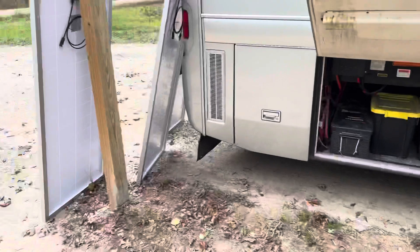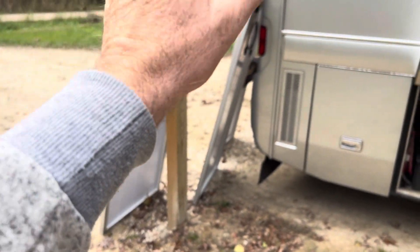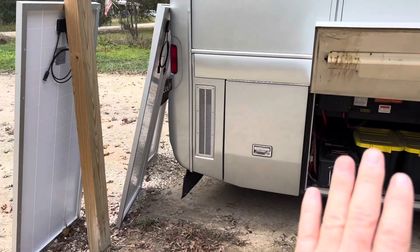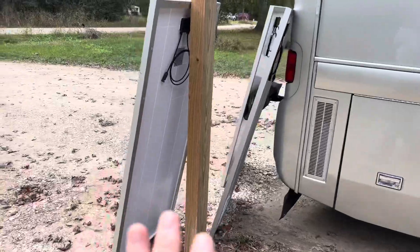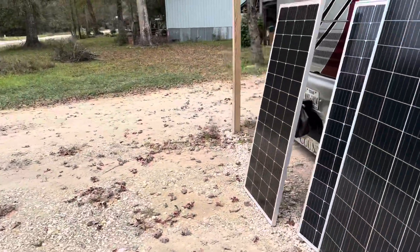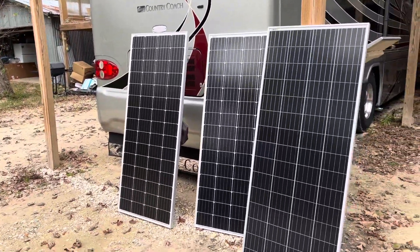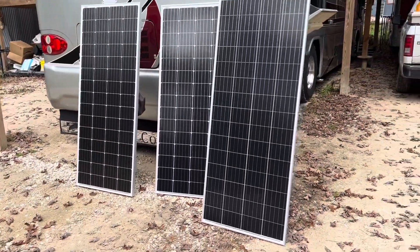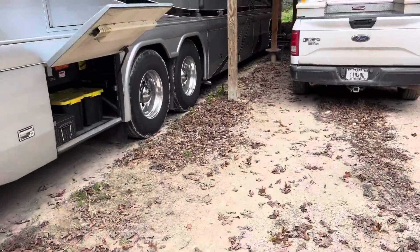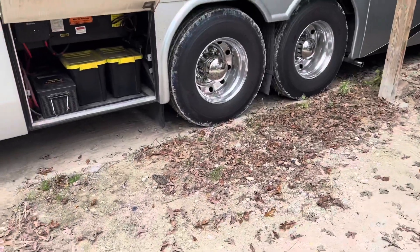So the three panels in parallel — 11 amps apiece — that's about 33 amps, a little more than what the charger is capable of, but we'll never see that out of the panels to begin with. Same thing with the wattage: even though these are 210-watt panels, we will never produce 630 watts. Just not going to happen. So they should be sized perfectly. Again, thanks to New Power for helping us out so much before we finally installed them.